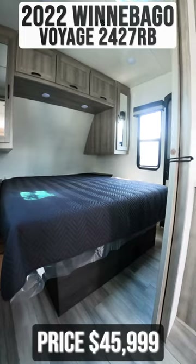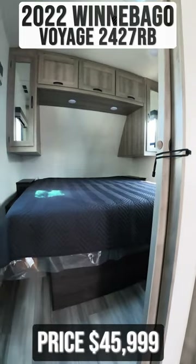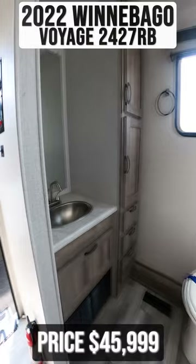In the front of the trailer, you'll find your master bedroom and queen-size bed. In the back of the trailer, you'll find a massive bathroom.